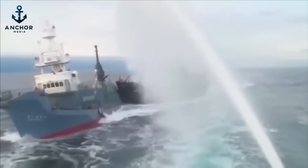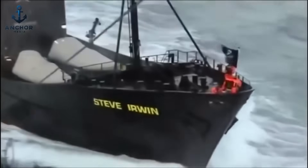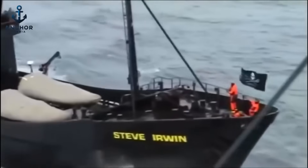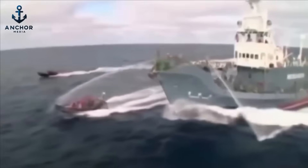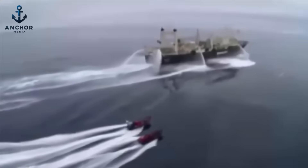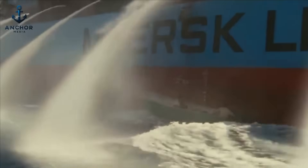An integral part of maritime defense against pirates is the strategic use of water cannons. These devices are not only powerful but versatile, serving as an essential deterrent much like riot control tools on land. The cannons can unleash high-pressure jets of water capable of swamping and potentially sinking smaller approaching pirate boats. Some water cannons are equipped with remote operation capabilities, allowing the crew to activate them from the safety of the ship's interior, avoiding direct exposure to potential gunfire.